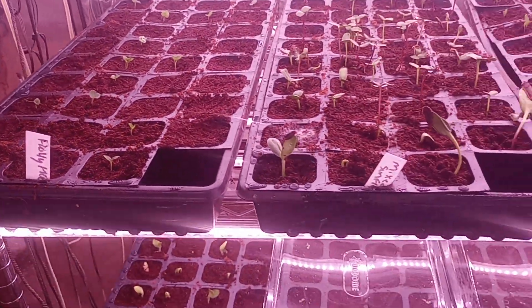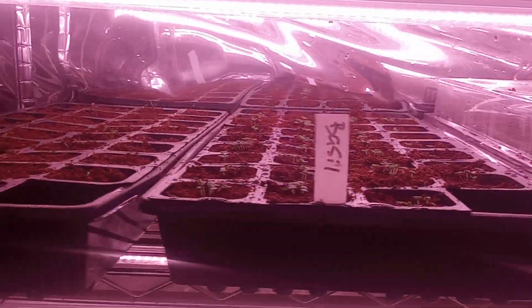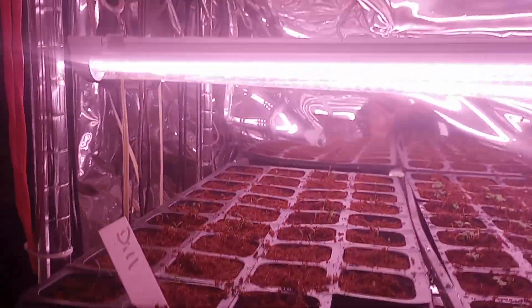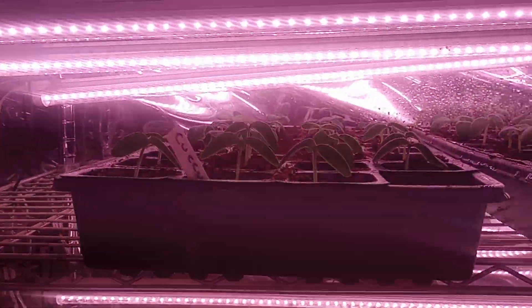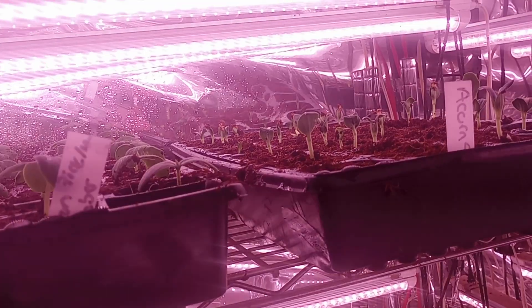Some flowers. Basil and dill. More cucumbers, and acorn squash — slowly getting there.